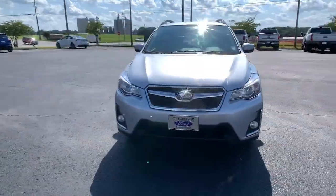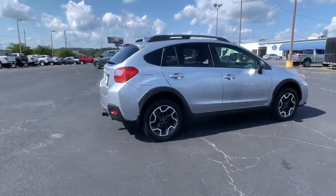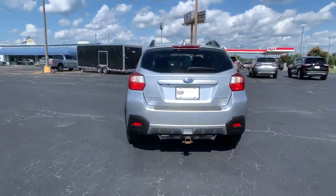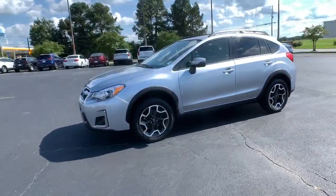Introducing the 2017 Subaru Crosstrek. This vehicle is an outstanding buy with fewer than 90,000 miles on the odometer. Come along for a tour of this safe and connected Subaru Crosstrek.